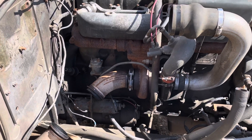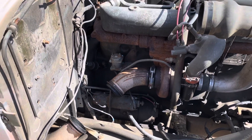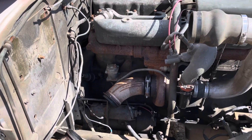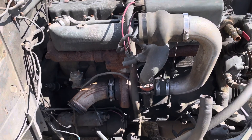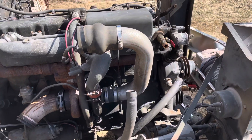I suspect the turbo seal went out on the turbo too, because I shut the fuel off, disconnected the fuel line, and it still ran away like nothing stopped it. So I'm in the process of pulling it out.